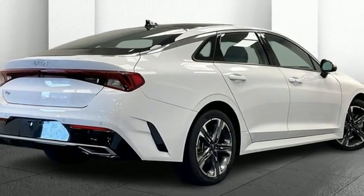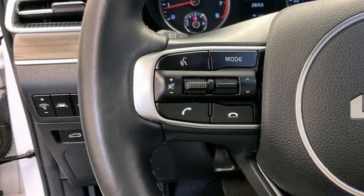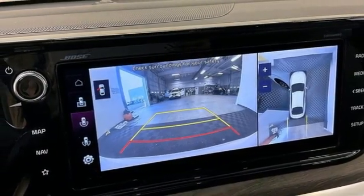Dual zone climate control. Automatic transmission. Hands-free liftgate. Gas pressurized shocks. And intercooled turbo inline four-cylinder engine.